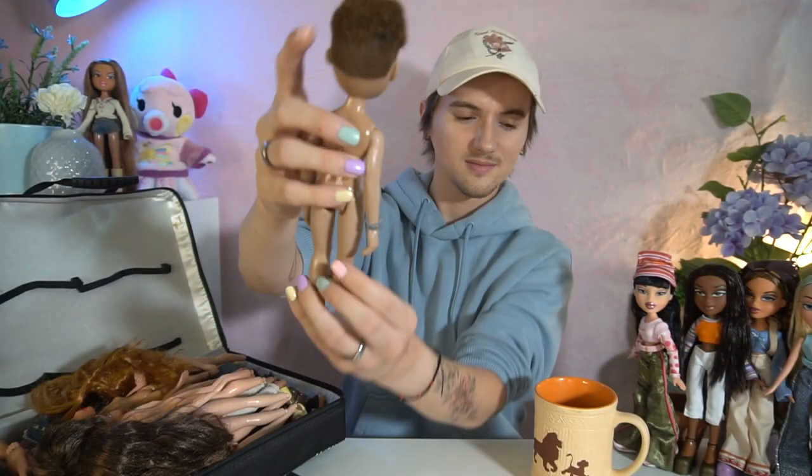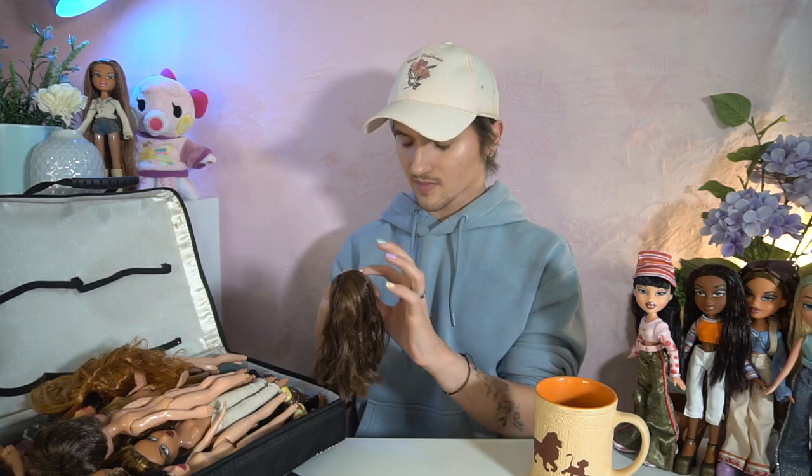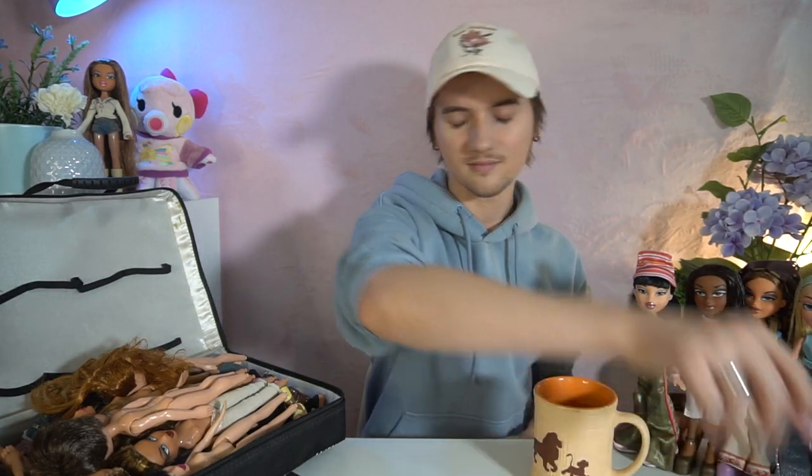Some of these guys are kind of beat up, but it's okay — this is a total childhood collection, so it's fine. We'll have some fun restoring and maybe even customizing them, that'll be really cool. This girl I have no idea who she is, but she's really pretty. She has like purple eyes and purple eye makeup. She looks like she's from probably one of the winter collections because she looks very icy and frosty.